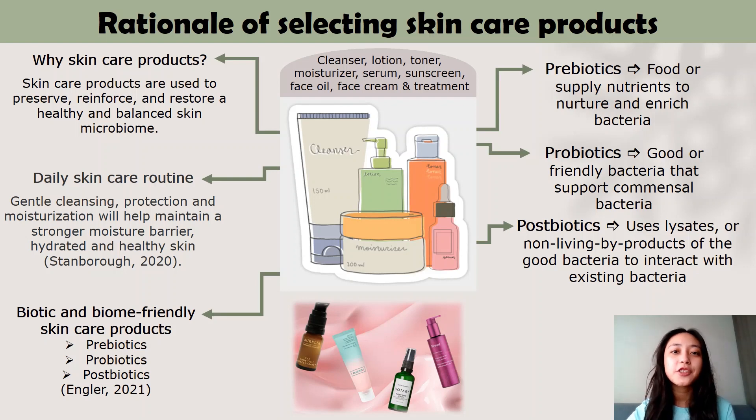A good daily skincare routine includes gentle cleansing, protection and moisturisation in order to maintain a stronger moisture barrier, hydrated and healthy skin. In recent years, many skincare brands have started marketing biotic or biome-friendly skincare products. These are infused with biome-specific ingredients — prebiotics, probiotics and postbiotics — which function to support and nurture a thriving microbiome community on our skin. Prebiotics function as food or supply nutrients for bacteria to nurture and enrich the skin microbiome. Probiotics are the good or friendly bacteria that support the healthy bacteria on our skin. Postbiotics use lysates or non-living byproducts of the good bacteria to interact with the skin's existing bacteria.